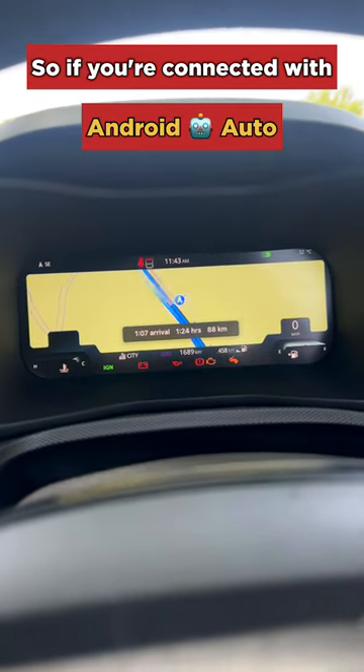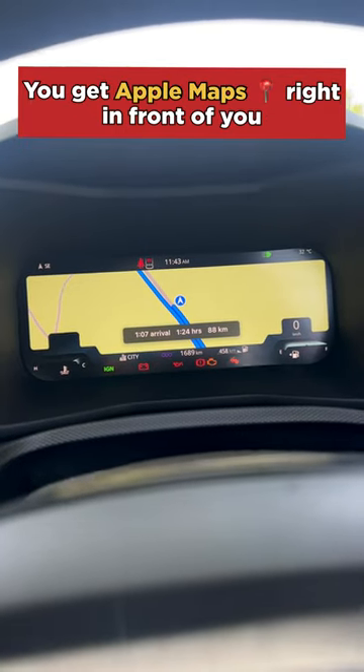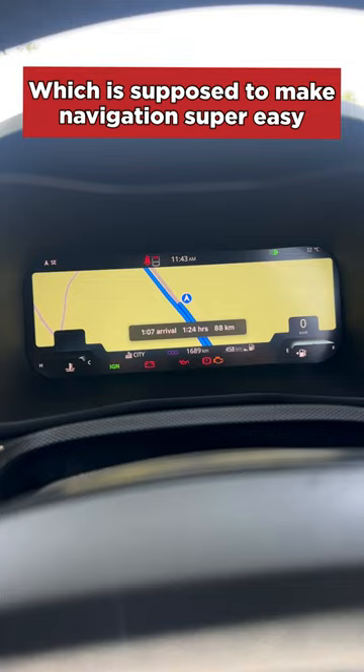If you're connected with Android Auto, you get Google Maps. If you're connected with Apple CarPlay, you get Apple Maps right in front of you, which is supposed to make navigation super easy.